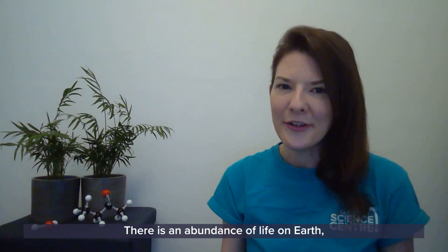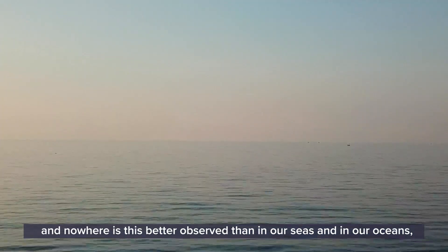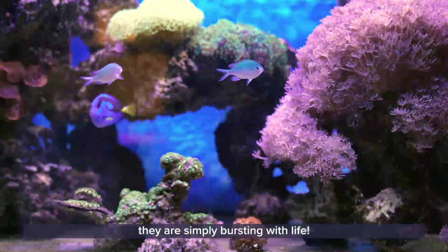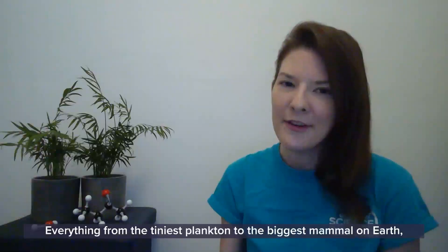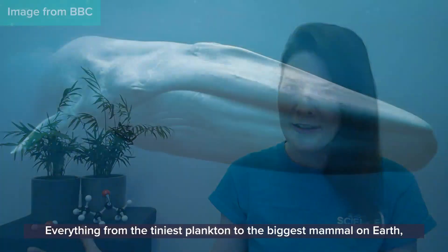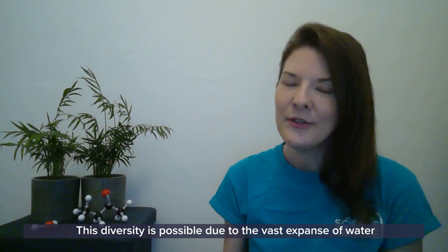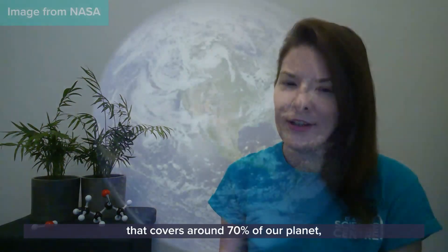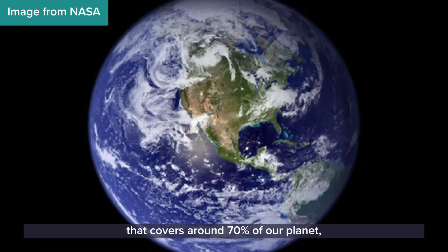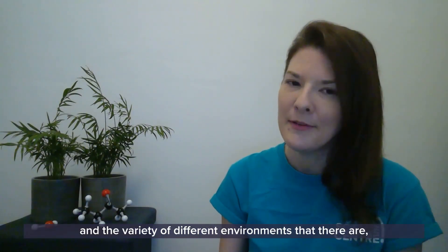There is an abundance of life on earth and nowhere is this better observed than in our seas and oceans — they are simply bursting with life. Everything from the tiniest plankton to the biggest mammal on earth, the blue whale. This diversity is possible due to the vast expanse of water that covers around 70% of our planet and the variety of different environments that there are.